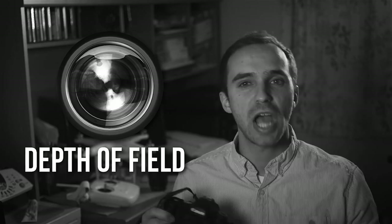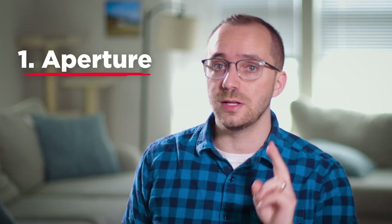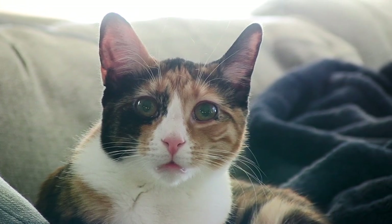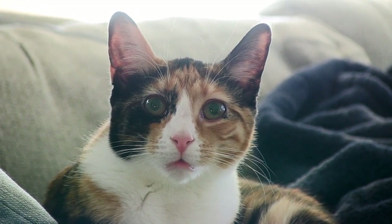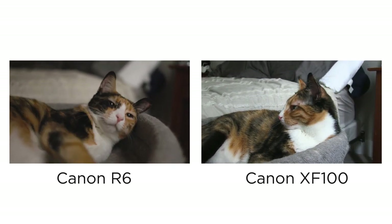Depth of field is affected by two factors: one, the aperture, and two, the focal length. The camera does have these functions — in fact, if you zoom all the way in, you can achieve some level of shallow depth of field. But the main issue comes down to the camera sensor. Camcorder sensors and their lenses are not designed to achieve this look.